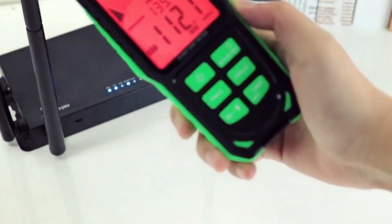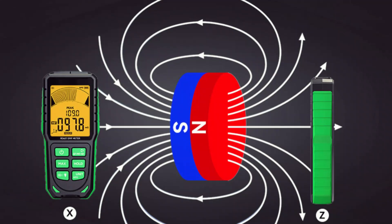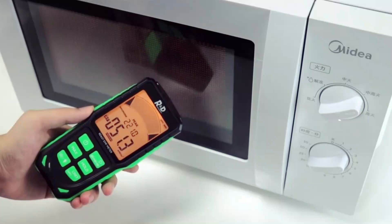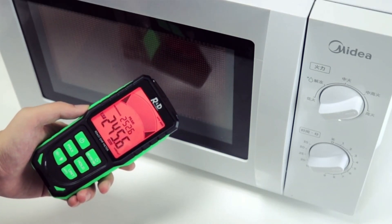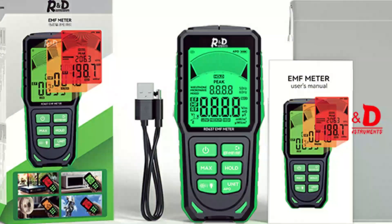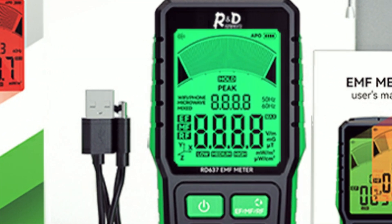The three-color backlight warning system ensures clear alerts, while the buzzer alarm notifies users of high radiation levels instantly. It offers multiple measurement modes for versatility and auto-shut-off for power efficiency. Ideal for testing household appliances like TVs, computers, refrigerators, and electric blankets, this device helps you stay aware and stay safe.